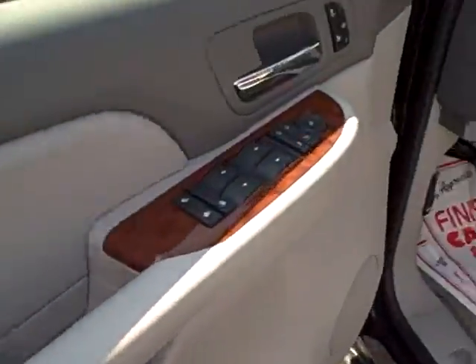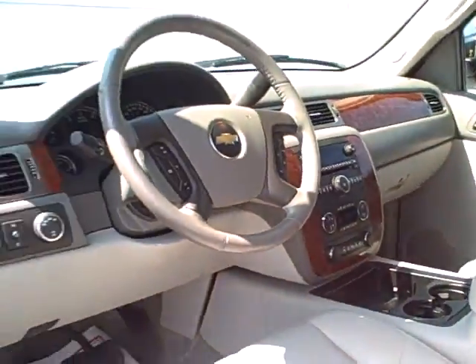It's got a great set of Goodyear tires. Take a look on the inside here — it's got all the power controls, the leather interior, and a sunroof.